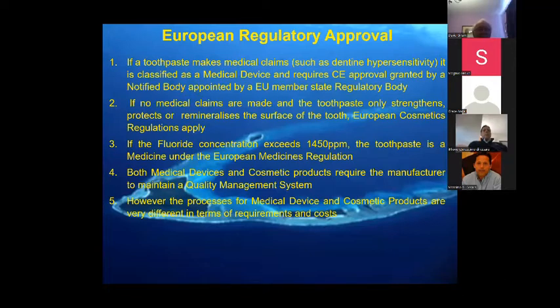If you have a medical device and consumer product in Europe, it requires the manufacturer to maintain a quality management system, which is very expensive to maintain. This creates a problem for individuals, and if you're within a university environment you require the university's help.